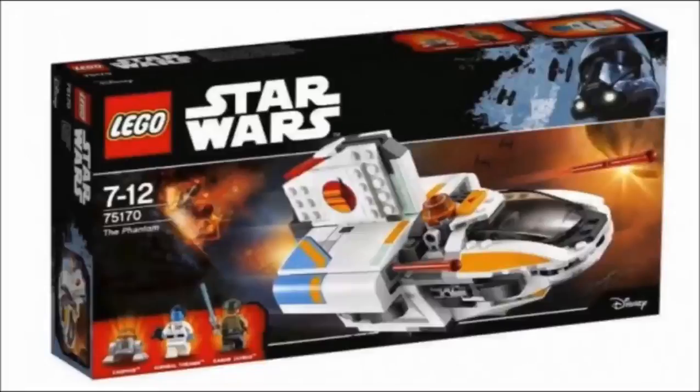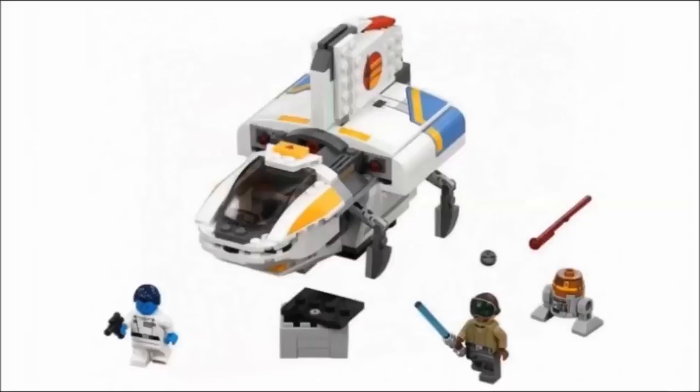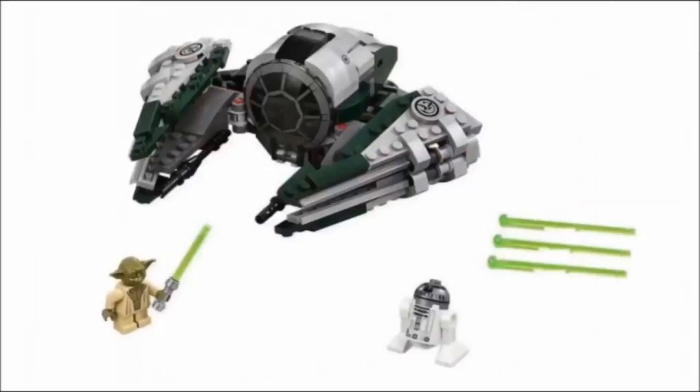What is up guys? Welcome back to BrickAge Studios. Even more LEGO Star Wars 2017 winner sets have been revealed. As I'm sure you guys know, the Rogue One sets for this wave were already revealed and I gave my thoughts on those in a separate video — be sure to check it out in the description below. The three sets I will be expressing my thoughts on in this video are The Phantom, Duel on Naboo, and Yoda's Jedi Starfighter.